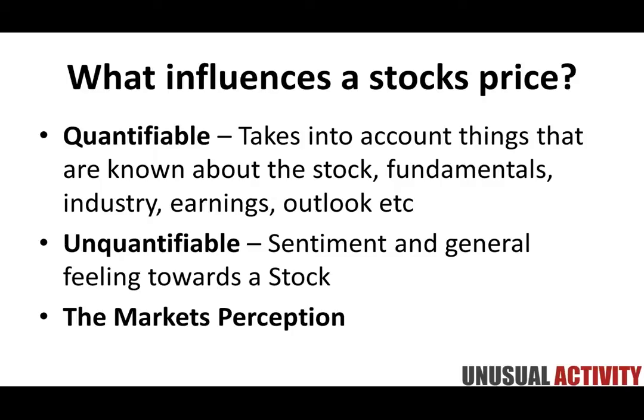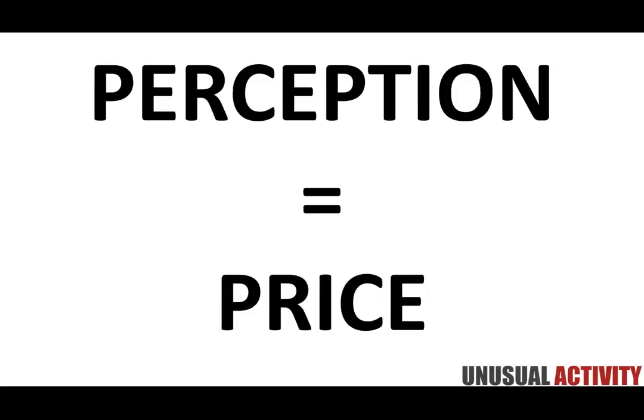What influence do they have? Essentially, they influence the market's perception — how individual participants view a particular stock. Quantifiable and unquantifiable factors affect this overall view, and ultimately, perception equals price. Perception of reality is what equals price — not necessarily what is true, but the perception of what is true and how that information is likely to influence that stock's future movement. We just saw something crazy happen with Twitter where their earnings were kind of leaked, and information like that can have a massive impact on a stock's movement.